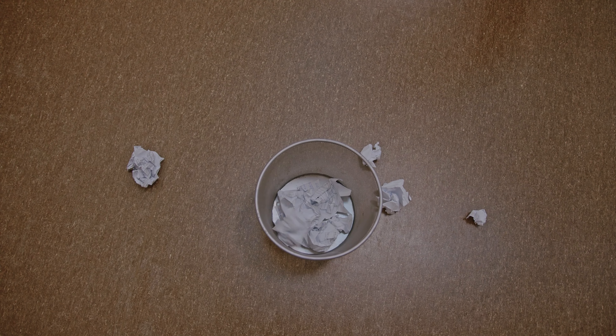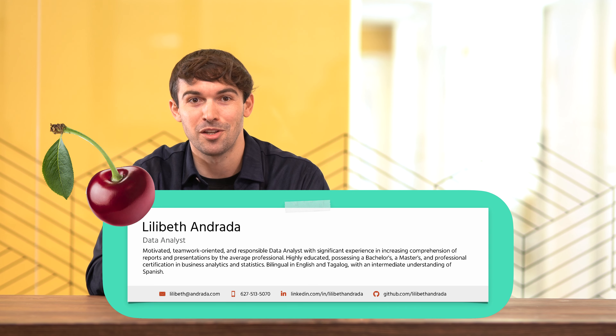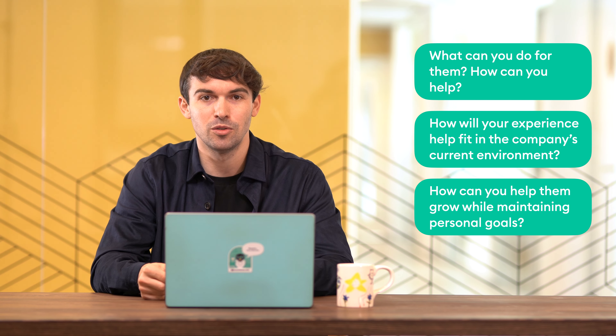Now let's learn how to stand out with your CV summary or objective. Your CV summary or objective is your elevator pitch in two to three sentences. As a general rule, if you have more than two years of work experience, go for a CV summary. If not, go for a CV objective. With a CV summary, include your jobs and years of experience, your relevant achievements and responsibilities, and what you're looking for as your goals. Make sure to mention how your previous experience will be beneficial to the current position, what you can do for them, and how you can help them grow.